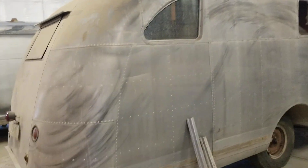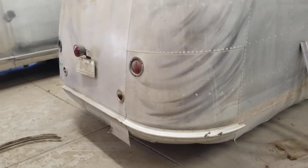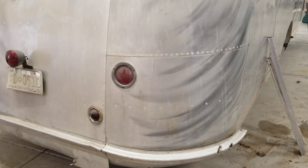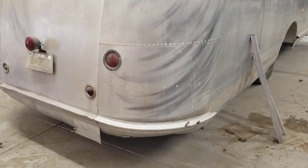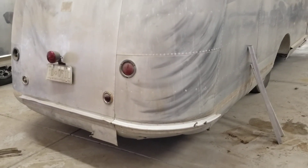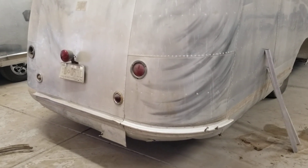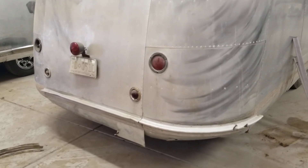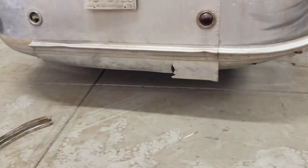Somebody way back when put these ugly lights in here — I'll be taking those out and replacing them with a square or triangular patch with as close to matching rivets as I can get. When I get it polished up, only you will know that something has been done there.